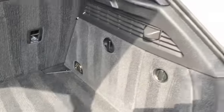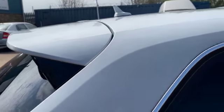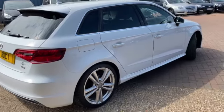Got the spare wheel with jack and wheel brace. Storage areas on the side and 60-40 split rear folding seats. You've also got the boot spoiler and as you can see it's in lovely condition all the way around.